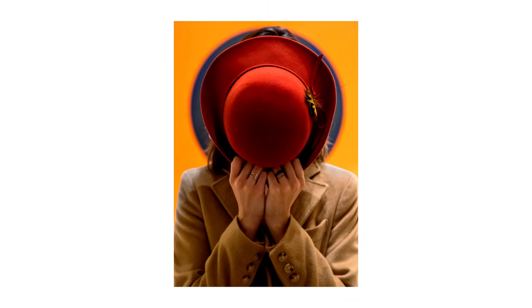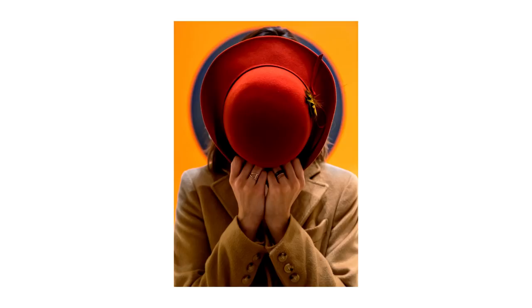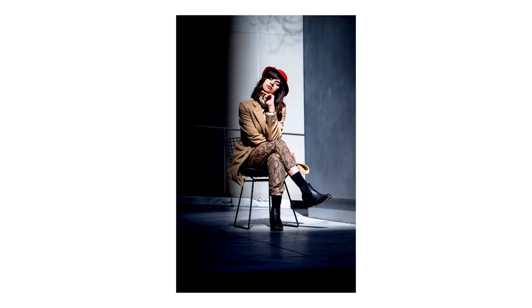Tip number two: portraits. If candid street photos aren't your style, consider bringing a model to have them engage with the environment. All of the strategies I just mentioned — like having your subject match the artwork — work perfectly well with a model too. You can pre-plan: a lot of museums have particular galleries uploaded online, or you can use Instagram hashtags to see what pieces of art you might want your model to emulate. I had my model Sarah wear a red hat because I knew there were a lot of red circles in the Joan Miró exhibit. Think of your model as an extension of the museum.